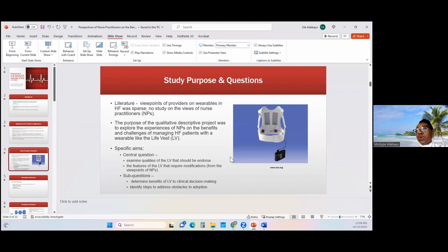I also hoped to answer sub-questions with regards to the benefits that the LifeVest can contribute to clinical decision-making by providers, and also the steps that we can take to address some of the obstacles to adoption.